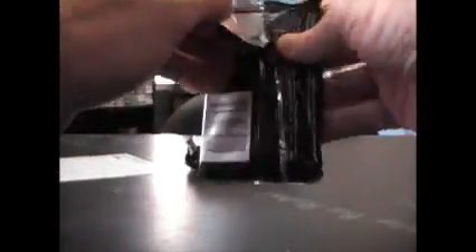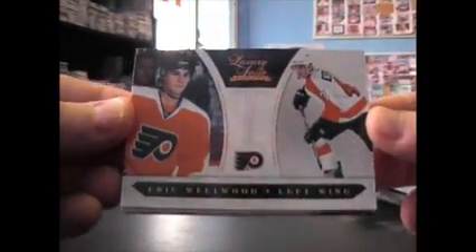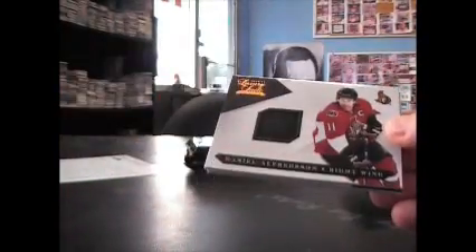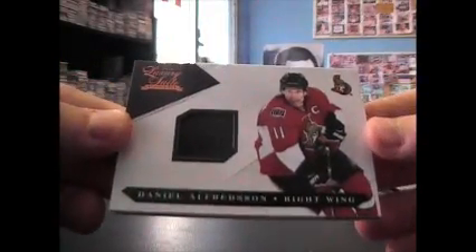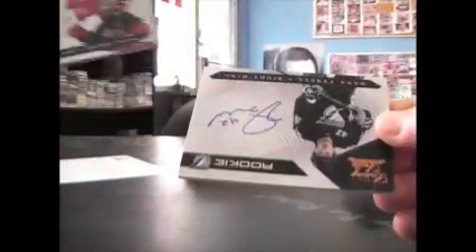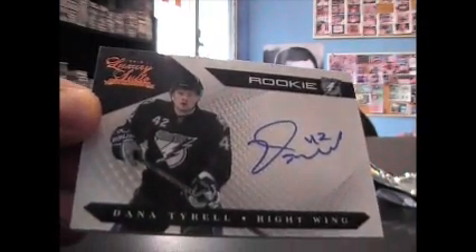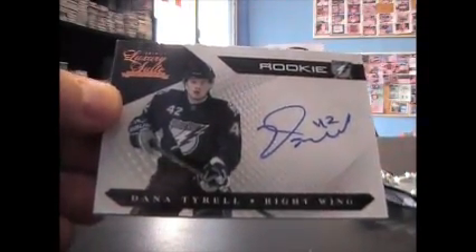Four packs and two hits per pack. Starting off with Eric Wellwood, a rookie, and that is $8.99. A Daniel Alfredson jersey, and that is $5.99. And we have a rookie of Dana Tyrell, rookie on-card autograph, and that's $4.99 on that one.